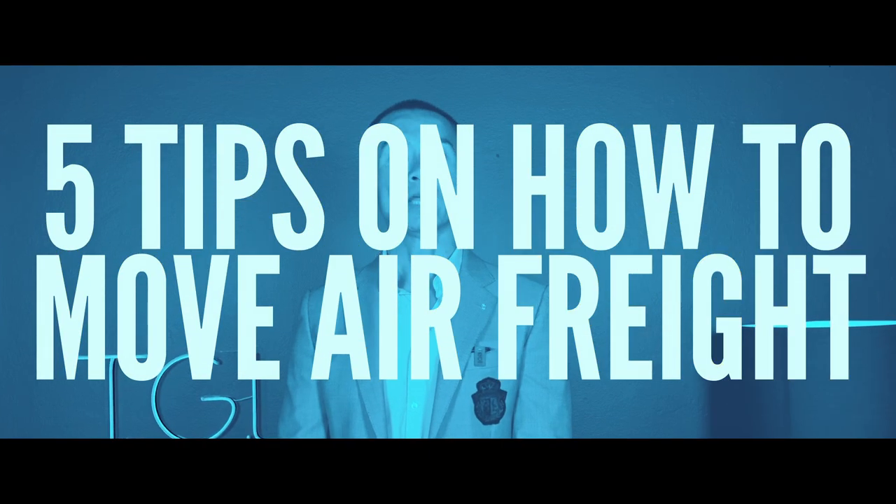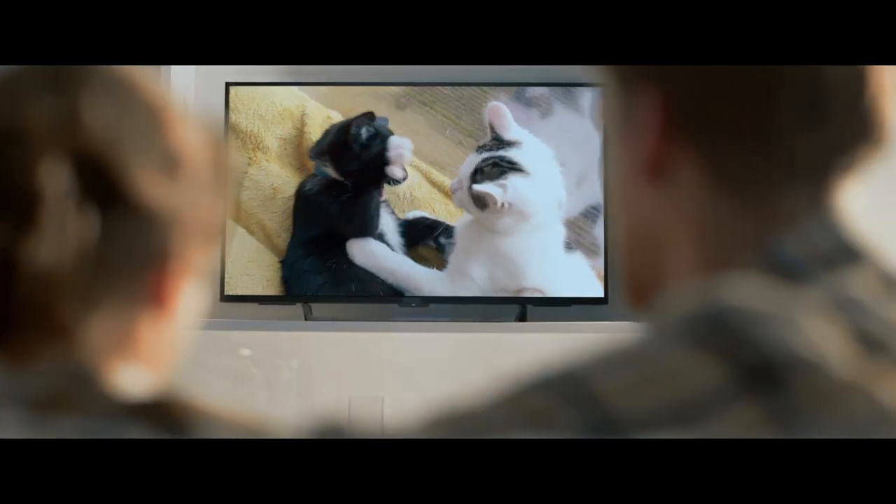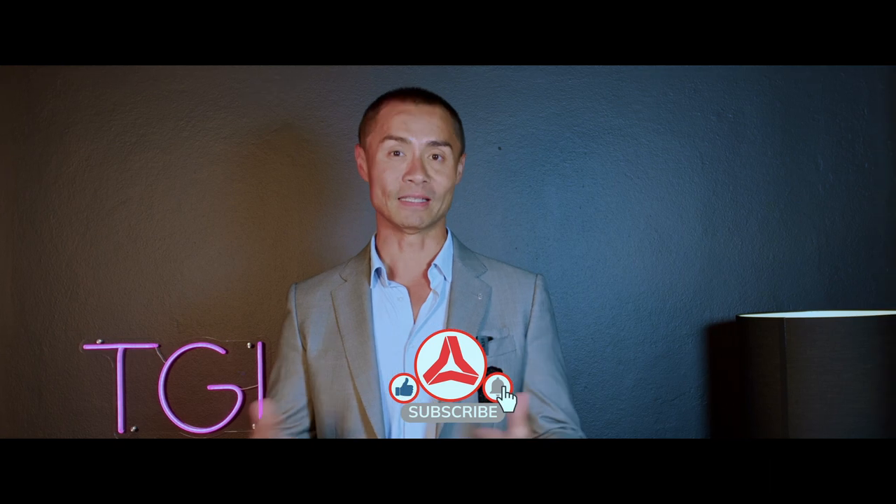Hello everyone, hoping you're having a fantastic day. I'm La Chang of Think Global Logistics. Today I'm going to give you five tips on how to move air freight. If you're a pro at this, you probably know it, so bear with us or tune out and go watch some videos of cats or something. So before we get into the five tips, if you can like and subscribe, that would be fantastic for me and the team here.